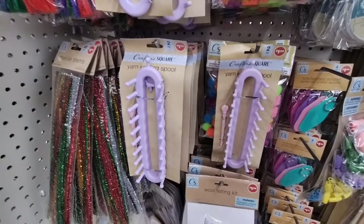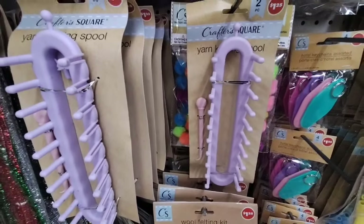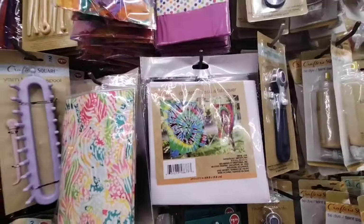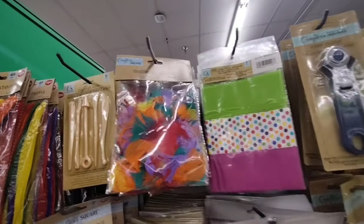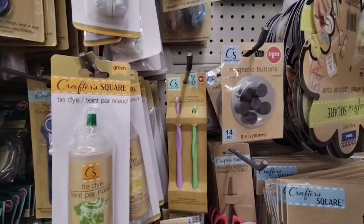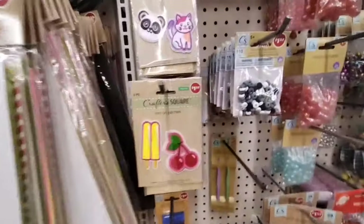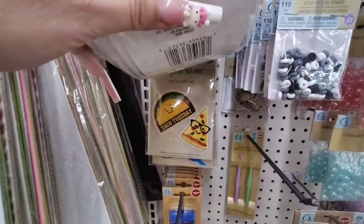They also have the yarn knitting spool and Crafter Square, different colored pom poms — 80 pieces — DIY cloths, craft fabrics, feathers, pom pom makers, and more of the knitting needles. Piercing and scoring sets, and looks like they got new patches — the popsicle, the cherry, pizza, and Taco Tuesday.